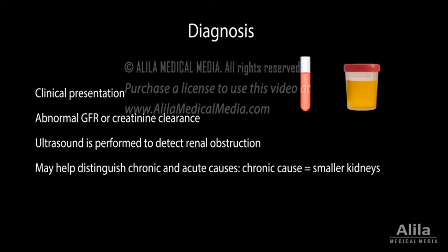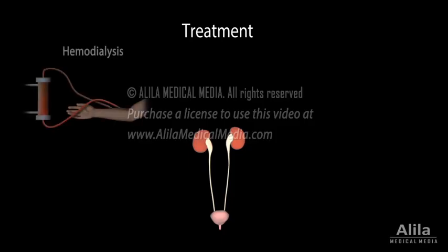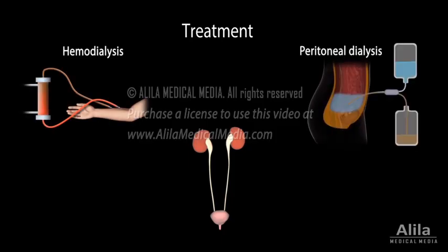Acute kidney failure can be reversed with treatment of the underlying condition. Uremia is treated with renal replacement therapy, which can be accomplished by hemodialysis, peritoneal dialysis, or kidney transplantation.